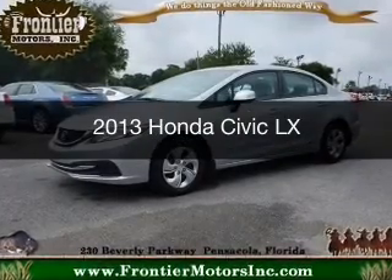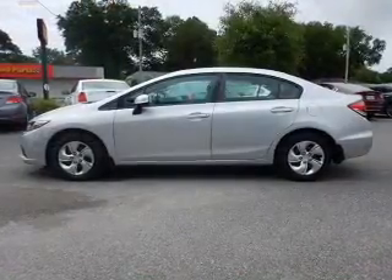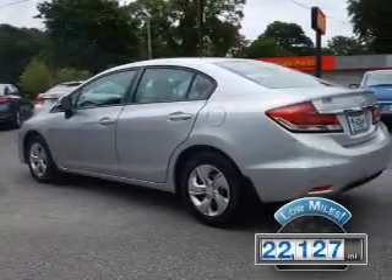This is a used 2013 Honda Civic. It's powered by front-wheel drive, a 1.8-liter, four-cylinder engine, and a five-speed automatic transmission. With fewer than 25,000 miles, this vehicle has a long road ahead.